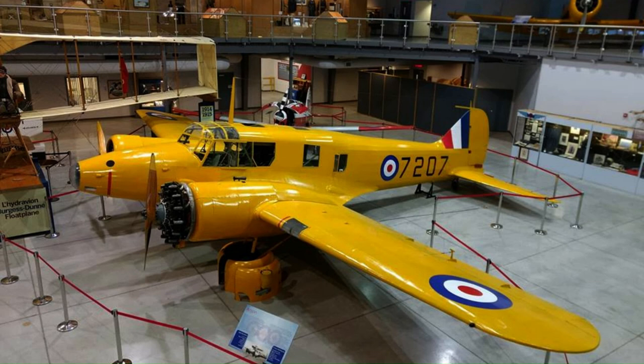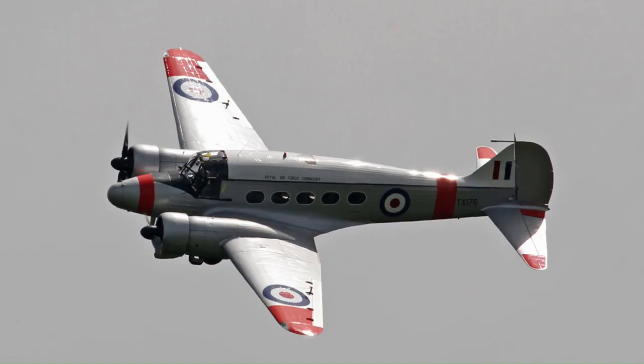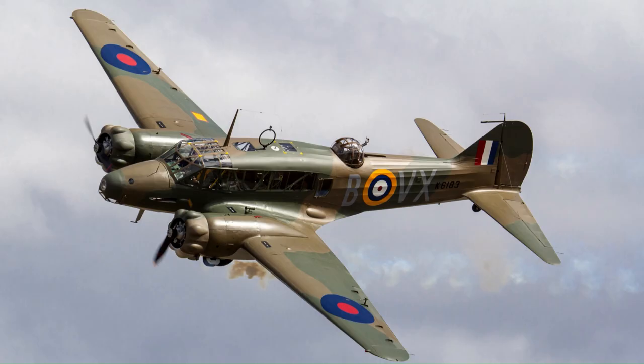However, there are currently three airworthy examples of the Anson. Two of the aircraft — an Anson 19 operated by the Shuttleworth Collection and an Anson C-21 previously operated by the Classic Air Force — are airworthy in Britain, while a third is operated by R&R Aviation in New Zealand.